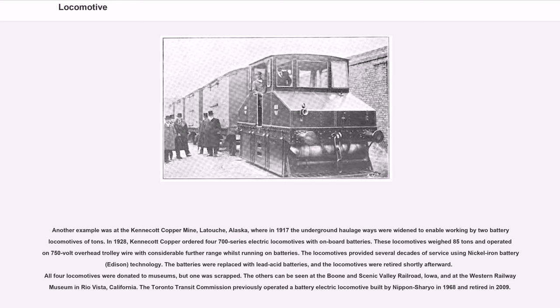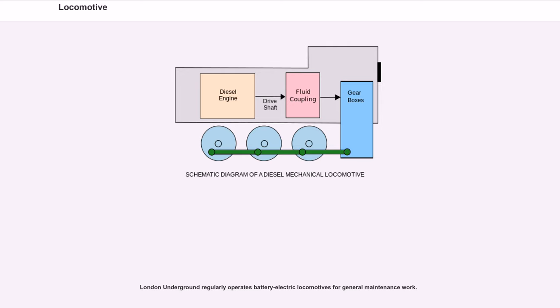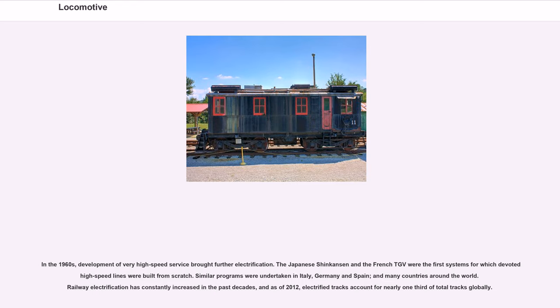Some of the Kennecott locomotives can be seen at the Boone and Scenic Valley Railroad, Iowa, and at the Western Railway Museum in Rio Vista, California. London Underground regularly operates battery electric locomotives for general maintenance work. In the 1960s, development of very high-speed service brought further electrification. The Japanese Shinkansen and the French TGV were the first systems for which dedicated high-speed lines were built from scratch. Similar programs were undertaken in Italy, Germany, Spain and many other countries. Railway electrification has constantly increased, and as of 2012, electrified tracks account for nearly one-third of total tracks globally.